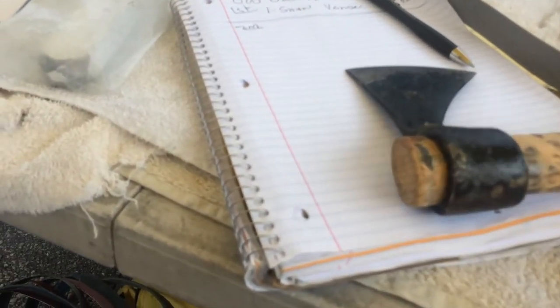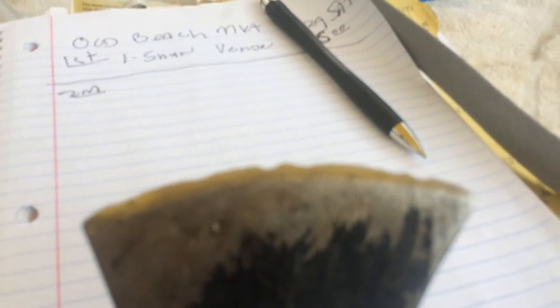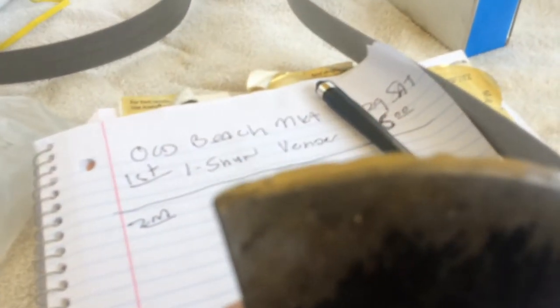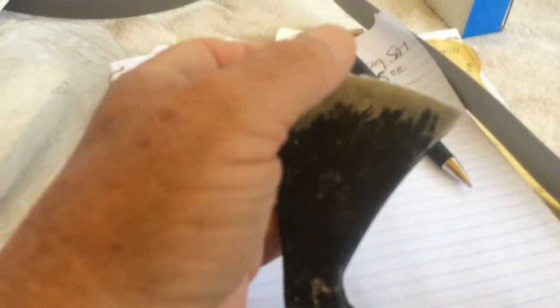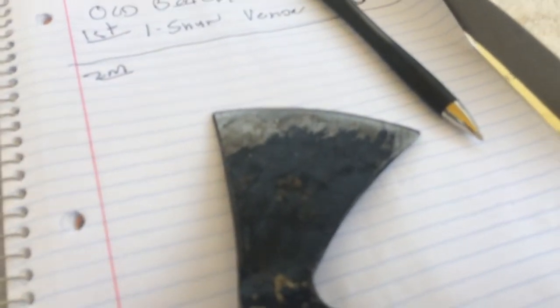I got my second customer. Look at this — another tomahawk, but it's in terrible condition. I didn't really bring my stuff with me because I was afraid of rain, so I'm probably light today. I only got one table and one sharpener, but I do have some rough belts, so I should be okay.